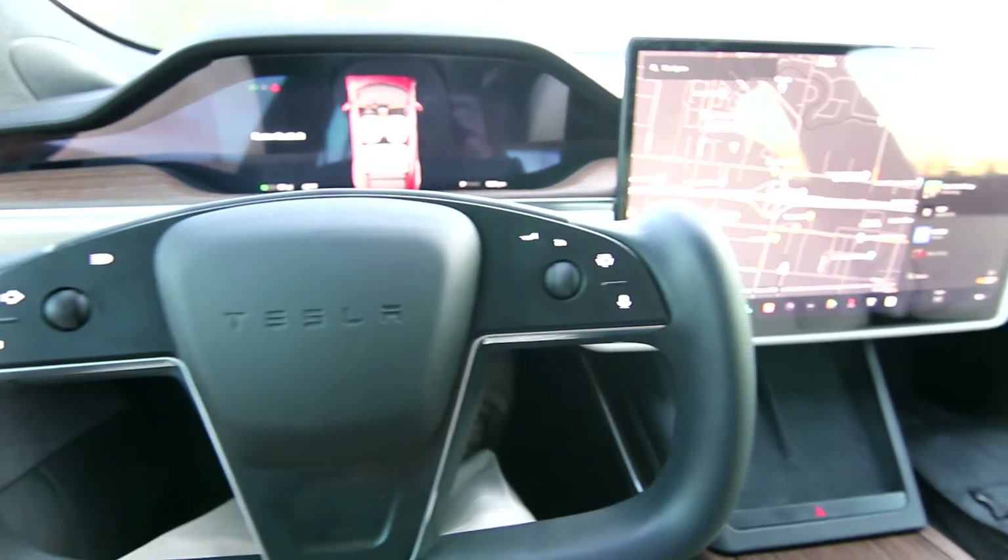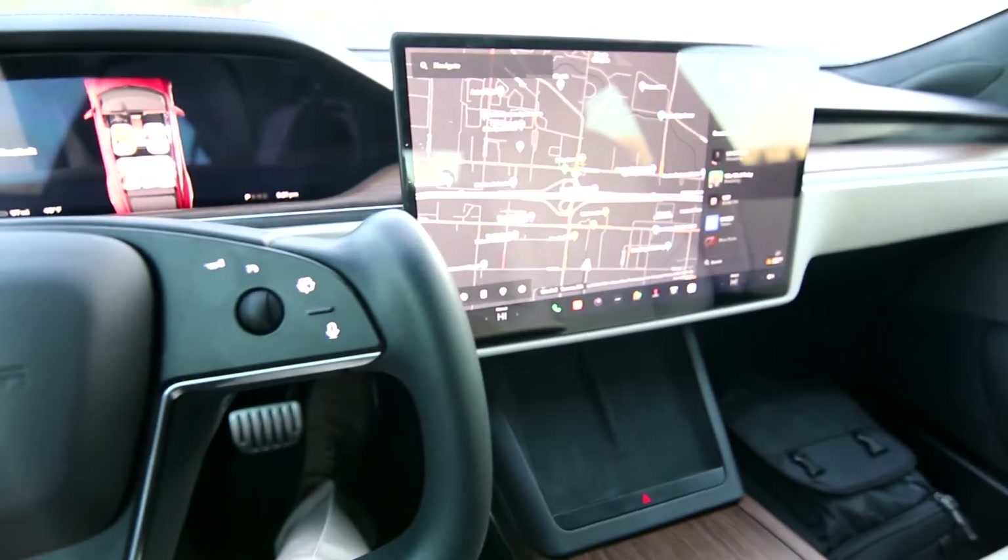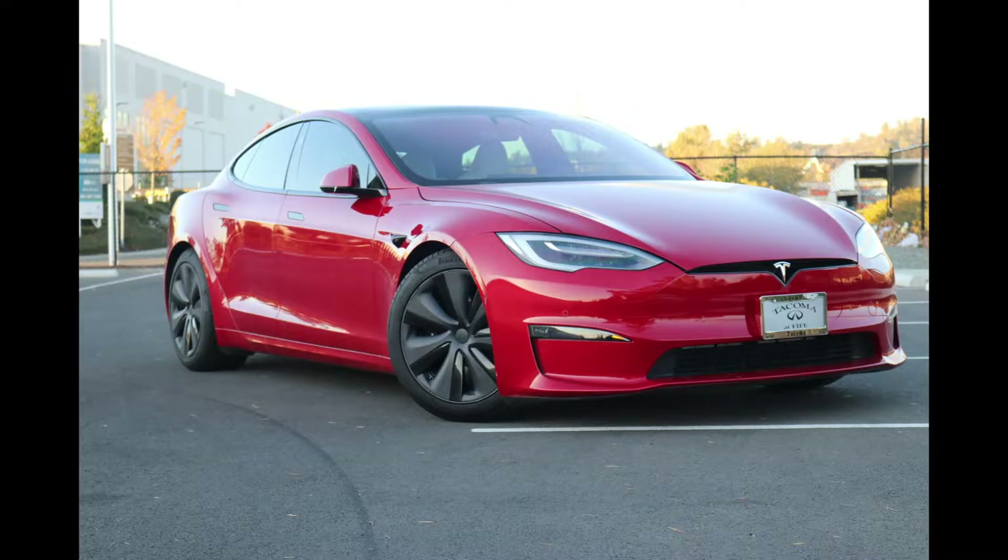Hello, Joe here from Infinity of Tacoma. Today I'm going to tell you about this absolutely beautiful 2022 Tesla Model S.